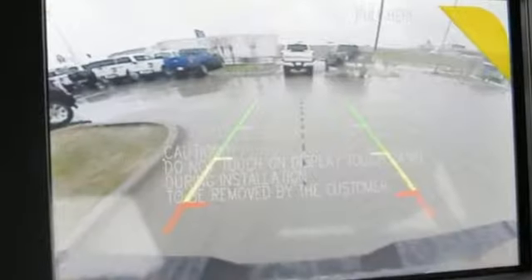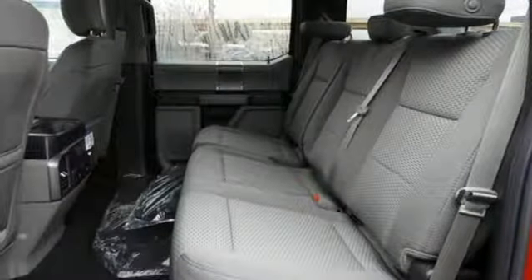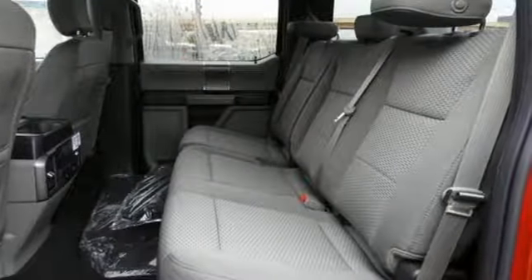Twin-turbo V6 engine, electronic shift on the fly, automatic transmission, active grille shutters, touchscreen display, Wi-Fi hotspot.